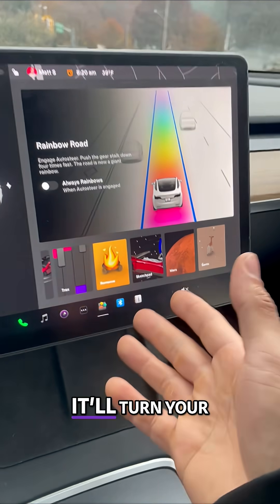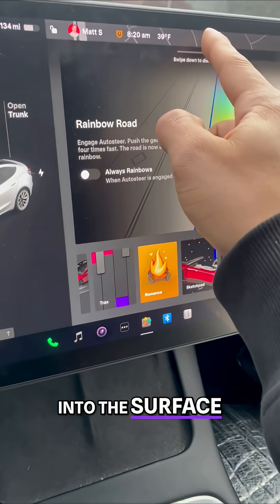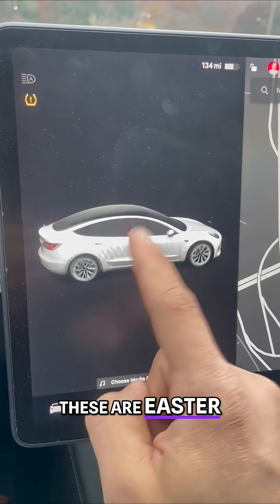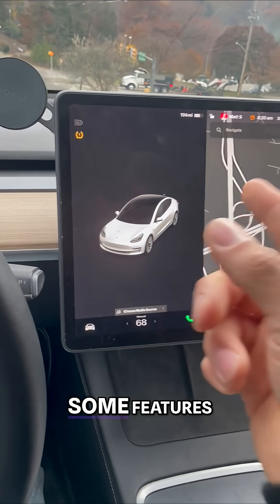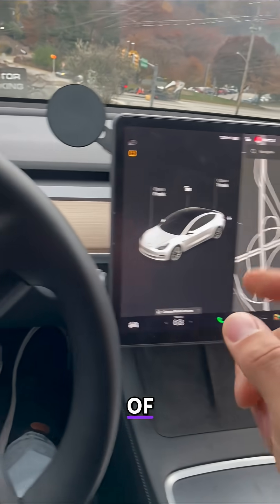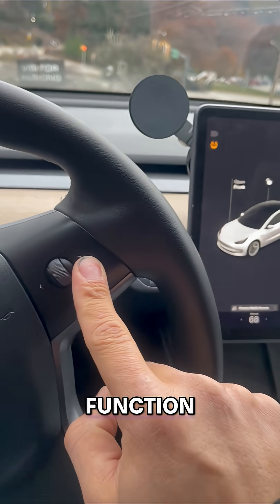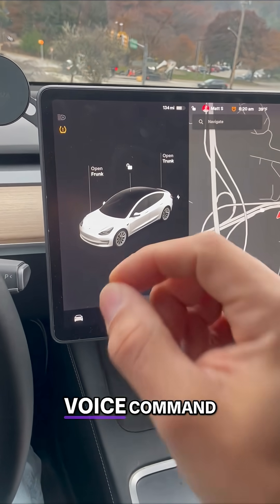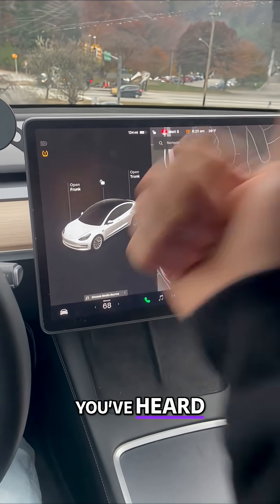Like Mars mode — it'll turn your car into the surface of Mars. Santa mode and more. These are Easter eggs in your Tesla, some features that most Tesla owners aren't even aware of. This voice command function, I use it every single day. What are some secret voice command functions that you've heard? Now you know. Let's go.